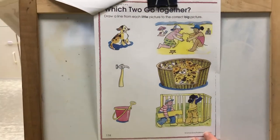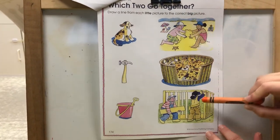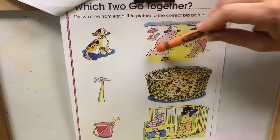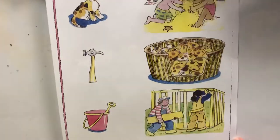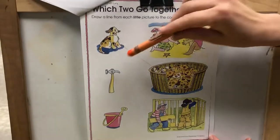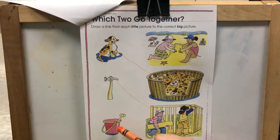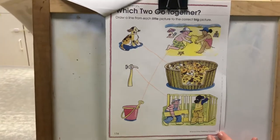And now this page — these pictures over here are little pictures, and these are big pictures. Look at the dog up here. What does he belong to? What should we match him up to? The sandcastle picture? The puppy picture? Or the building picture? That's right, the dog has to go with the puppies in the basket. And here's a hammer. What does a hammer go with? Did you say the building picture? You're right — they need a hammer to build. And here's a bucket, and the bucket goes with the sandcastle at the beach. Good job.